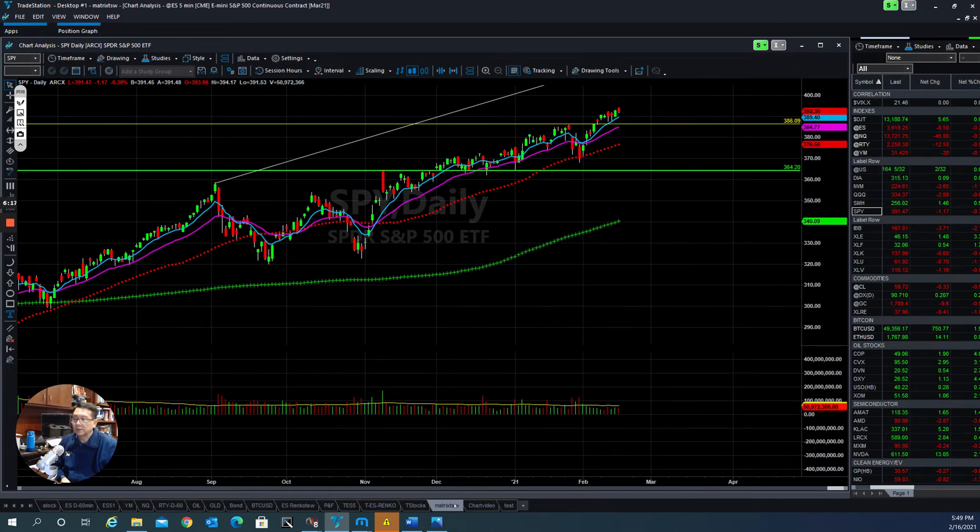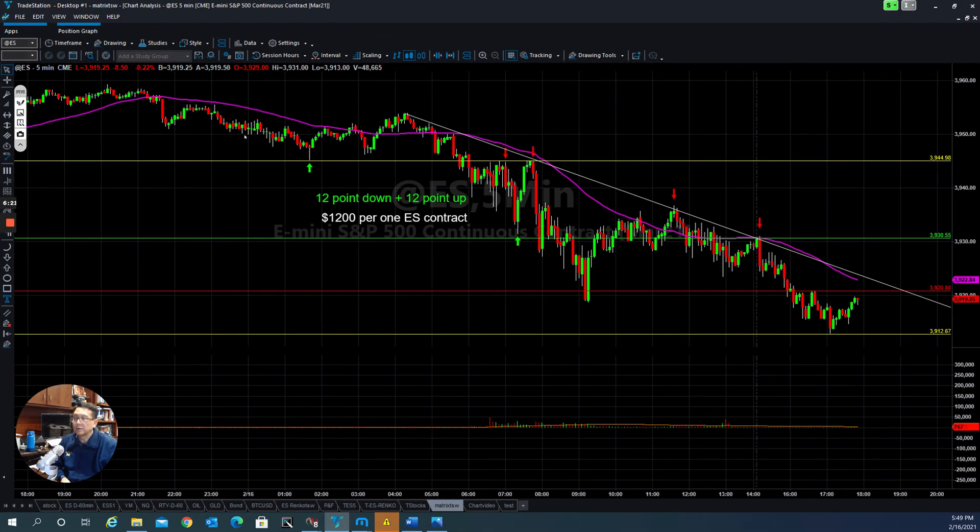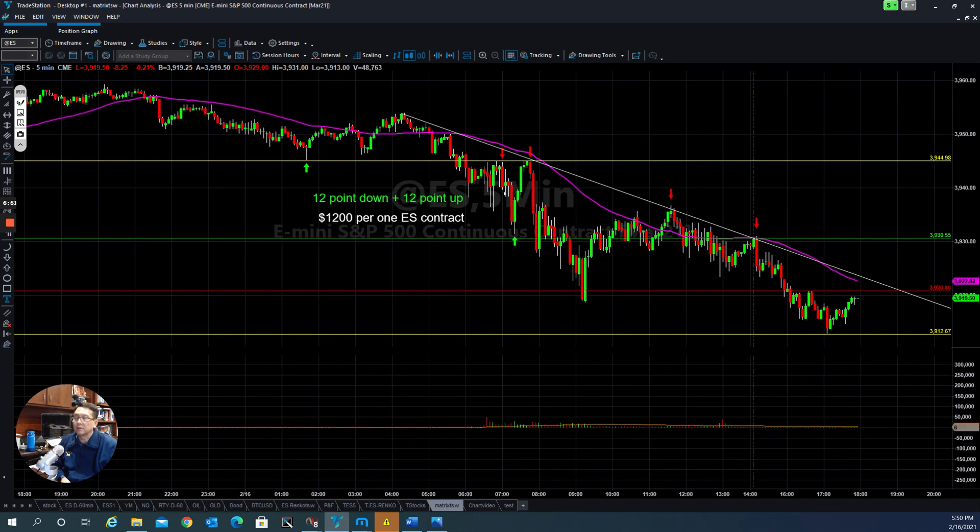If you were in our live trading room today, when the market opened we already notified our members that the market was in a downtrend. They pushed it back up at the open right into resistance — what used to be support became resistance — and people started shorting it down to the first level of support, then it turned around and put it back up. In the first hour, if you were quick, you were able to capture 12 points down and 12 points up — about $200 per contract. After that, the market put it back down and back up, and they're now trying to find support to potentially break the downtrend and continue to the upside.